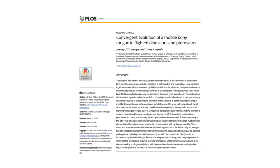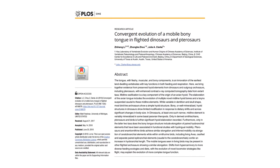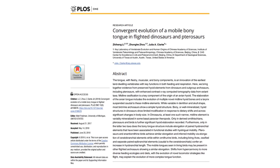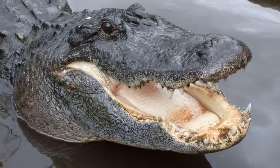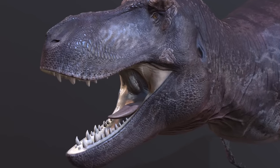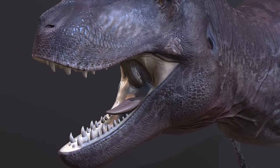Something perhaps worth mentioning is the recent study published in June of 2018 that found that many dinosaur groups, including the Tyrannosaurs, were likely unable to move their tongues very much, comparing them to the relatively immobile tongues of crocodilians. So the tongue here might have been reconstructed as slightly too flexible for what it should really be like, though obviously this is a very tiny nitpick.